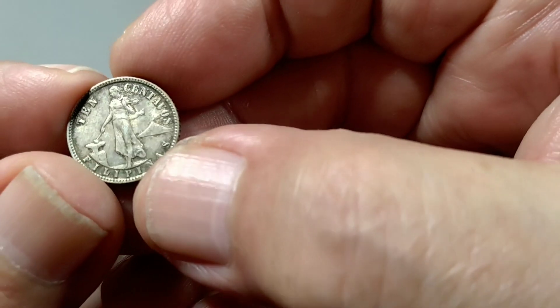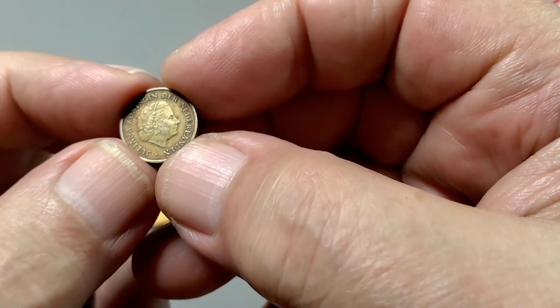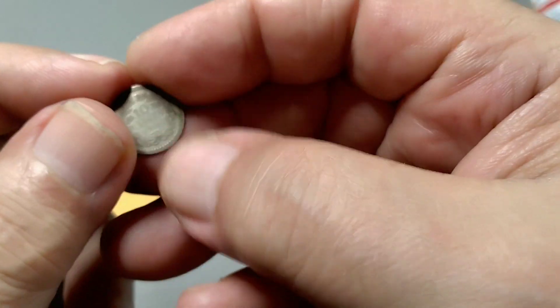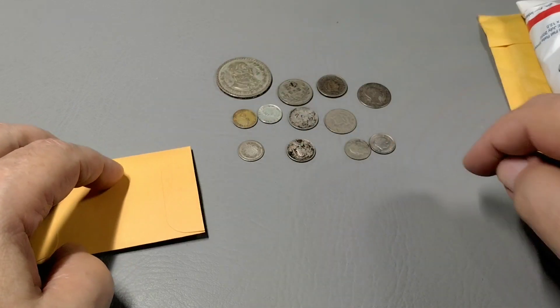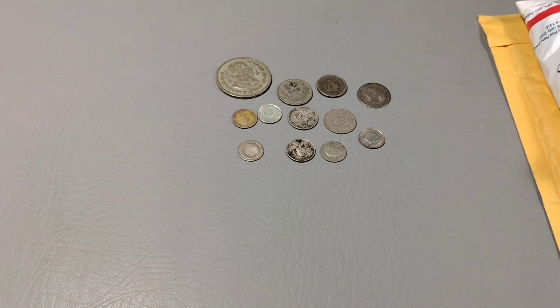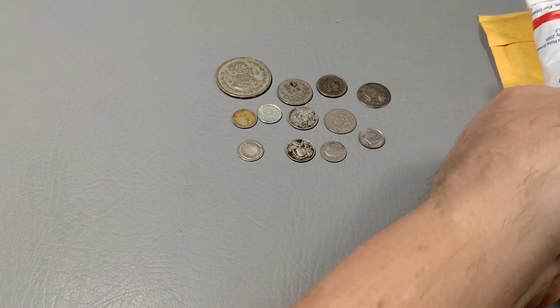This is from the Philippines — one tenth of gilder. And another one. Alright, I'm kind of happy with that. I'll do a recap on all of this. Let's see what else. Okay, something in a box.